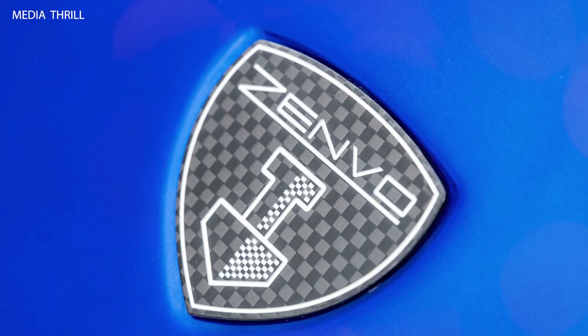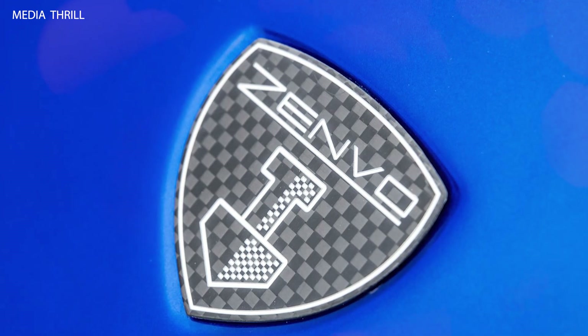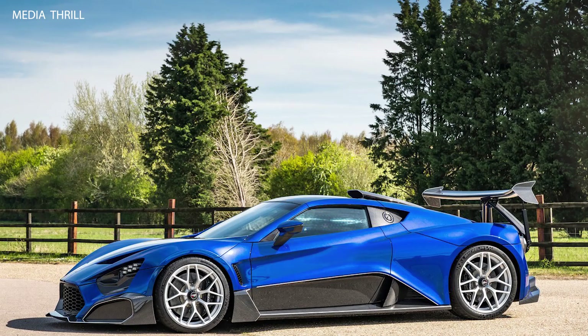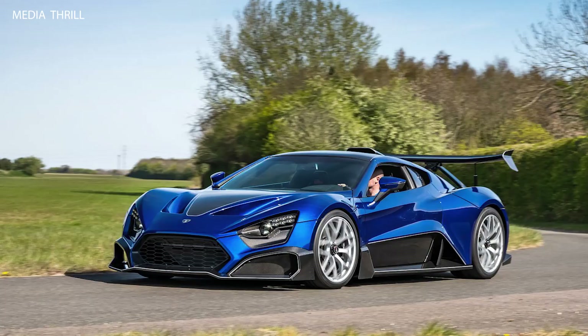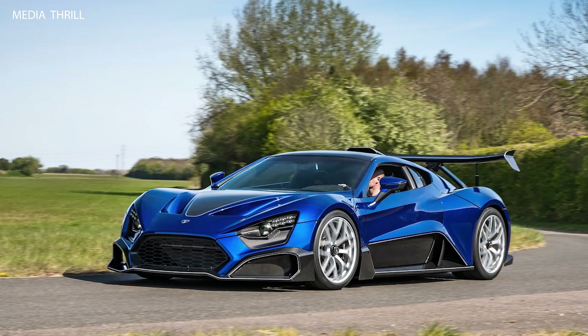Centripetal Wing: the TSR-S features a unique centripetal wing design, which not only provides aerodynamic benefits but also helps the car corner faster by creating downforce on the inner wheels during high-speed turns.